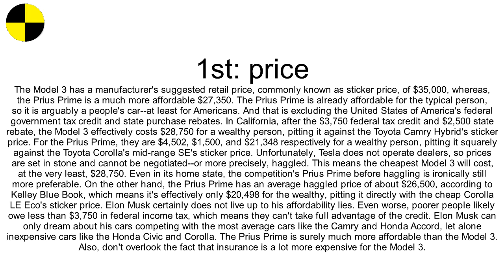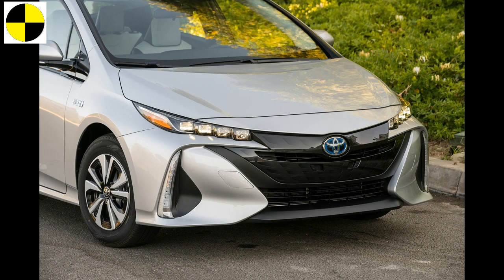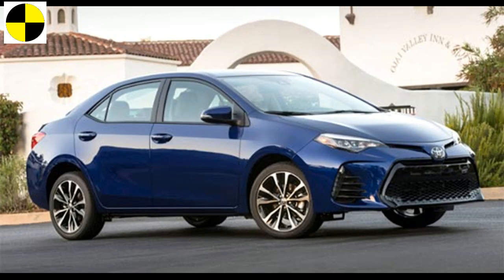First, price. The Model 3 has a manufacturer's suggested retail price, commonly known as sticker price, of $35,000, whereas the Prius Prime is a much more affordable $27,350. The Prius Prime is already affordable for the typical person, so it is arguably a people's car, at least for Americans. In California, after the $3,750 federal tax credit and $2,500 state rebate, the Model 3 effectively costs $28,750 for a wealthy person, pitting it against the Toyota Camry Hybrid sticker price. For the Prius Prime, they are $4,502, $1,500, and $21,348 respectively for a wealthy person, pitting it squarely against the Toyota Corolla mid-range SE's sticker price.